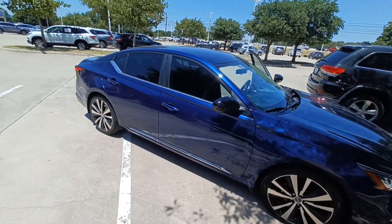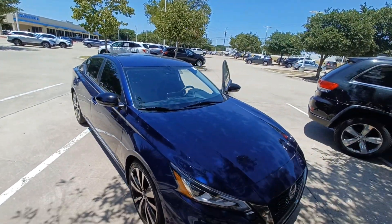And that's my 2019 Nissan Altima, and I'm Jason down here at Howdy Honda.